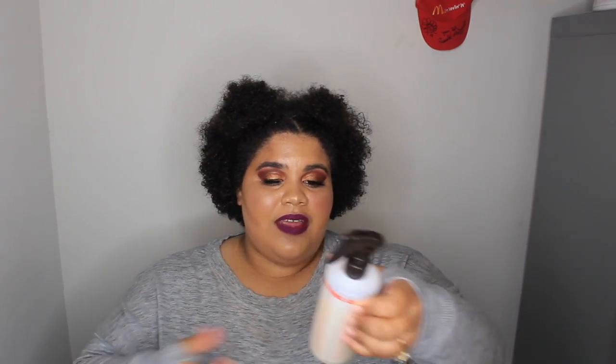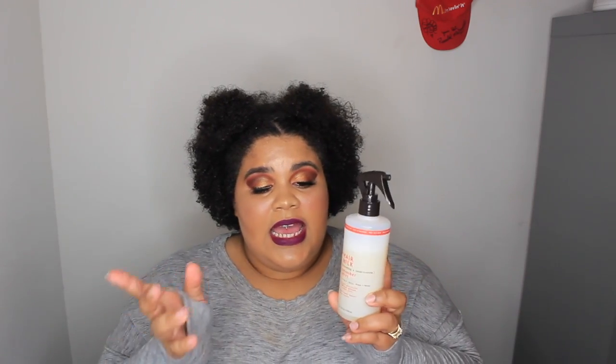For my moisturizer, I wash my hair once a week, so when I want to refresh my hair every two or three days I use the Carol's Daughter Hair Milk Refresher Spray. This has agave, sweet almond, and wheat protein — as do the two shampoo and conditioner sets as well.